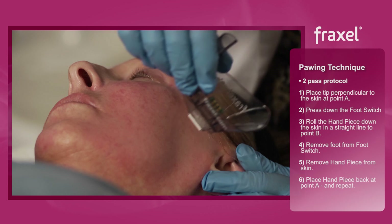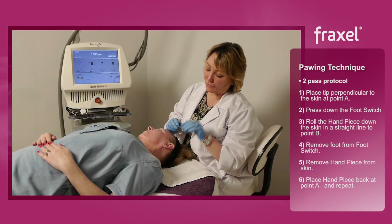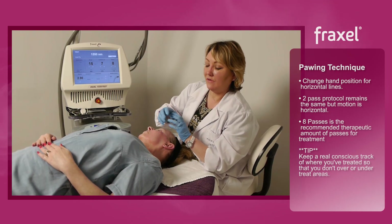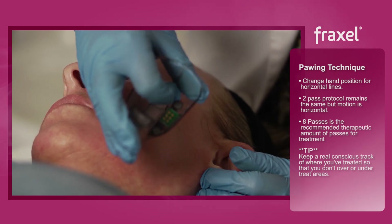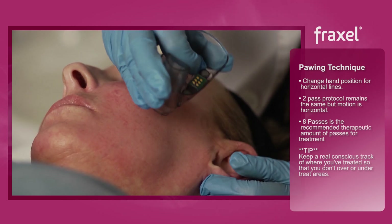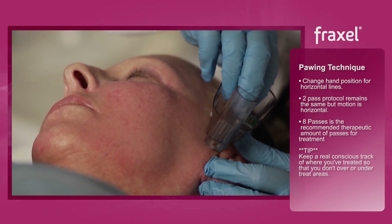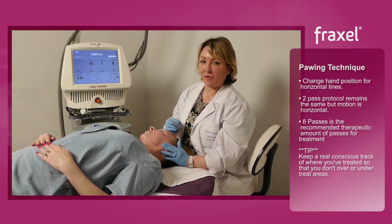You would follow that path right the way through the area — that's called the pouring technique. Then you change your position, turning the handpiece the opposite way and coming across. Remember to always lift, keeping track of where you've been so you don't overlap or undertreat an area. You would do that eight times, as a therapeutic amount of passes.